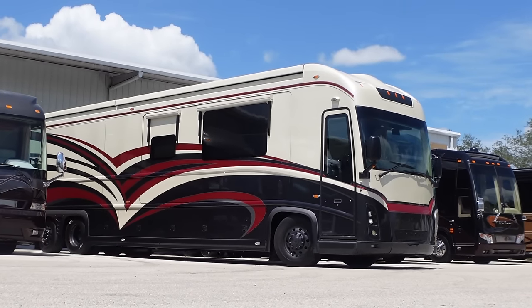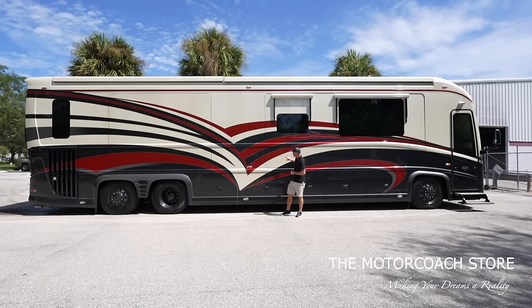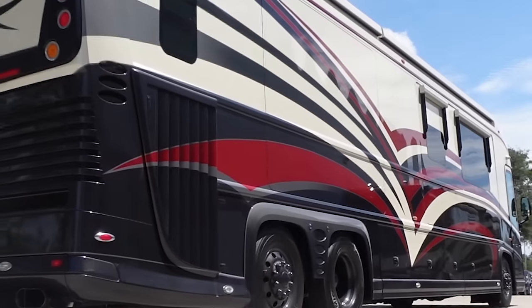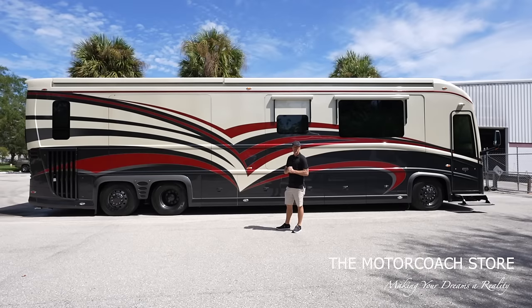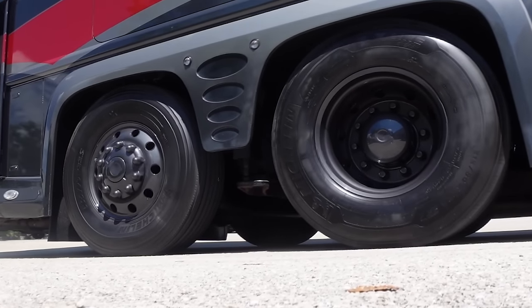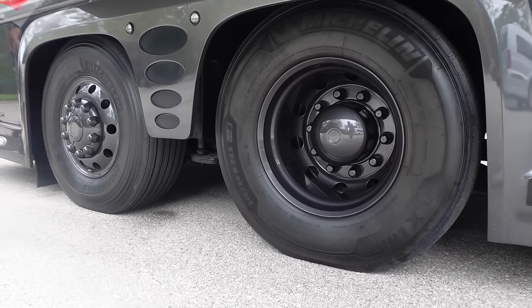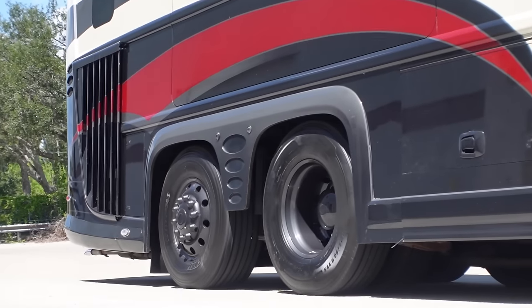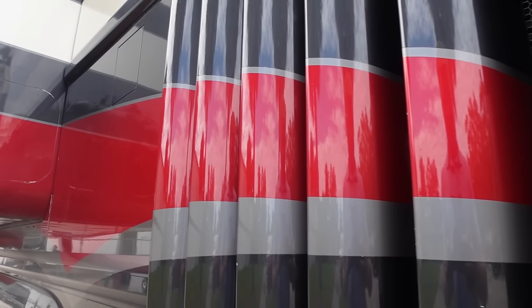I don't know if the picture does it justice, but this exterior paint job with the charcoal gray, cream, and red with the silver pinstripes really separates this coach from other coaches of this vintage. The wheels are painted to match — a metallic charcoal color that matches the metallic charcoal on the body paint. You can also see how the paint design flows through the radiator fins.